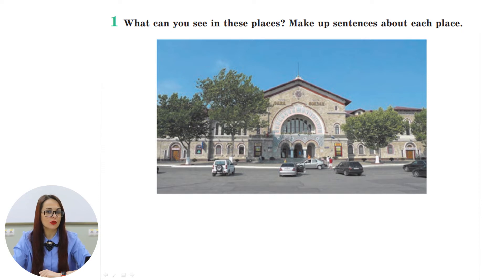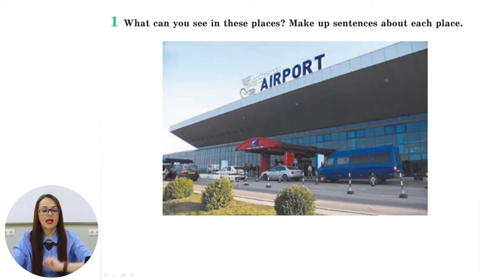Did you know that in addition to local trains, there are also international services to Bucharest, Kyiv, Moscow, Minsk, Warsaw, St. Petersburg, Odessa, and Iași? There is a border control at the customs hall. In the second picture you can see the Chisinau International Airport.